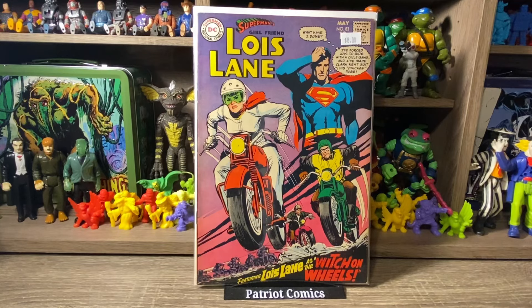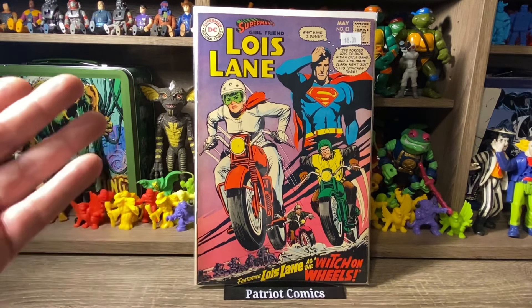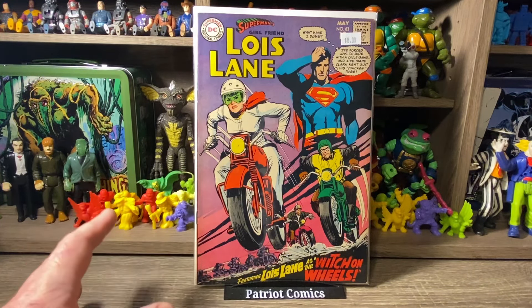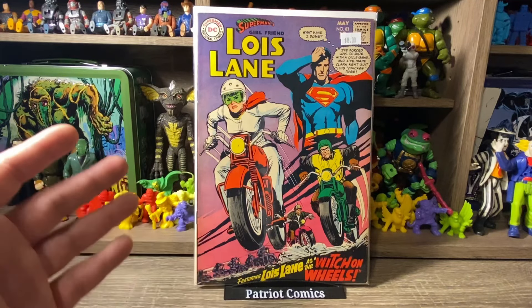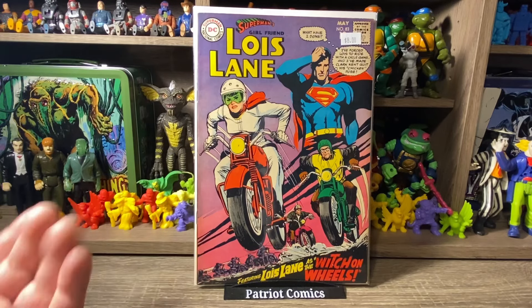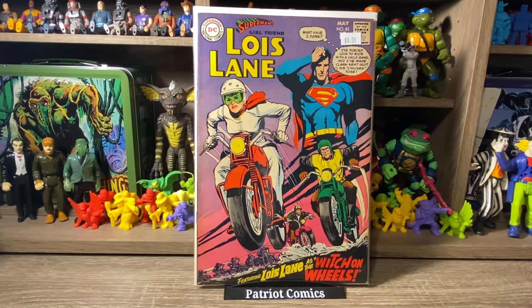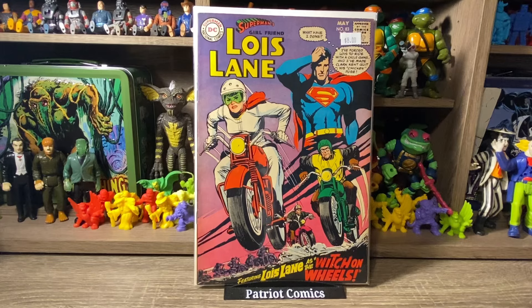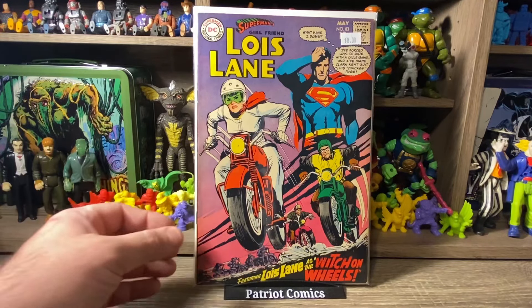When it comes to collecting DC comics, besides Jonah Hex and Weird Western Tales, my go-tos in DC are Silver Age Wonder Woman and Lois Lane — probably because I just like the artwork. I'm always grabbing the Silver Age and early Bronze Age Wonder Woman and Lois Lane books. So here is Superman's Girlfriend Lois Lane, issue number 83. It's just got an awesome cover — she's riding a motorcycle and she kind of looks like Evel Knievel with the red and white. Really great cover. Priced at $8, got it for $4. It's in great condition for its age, and I'm really happy about this one.